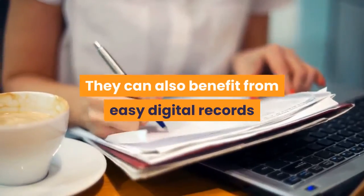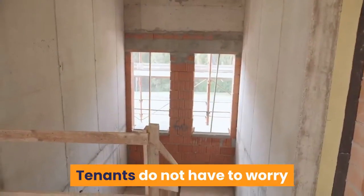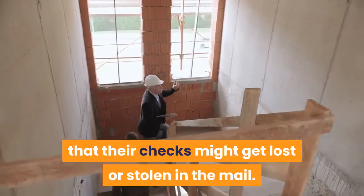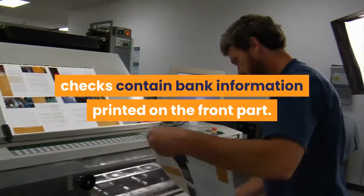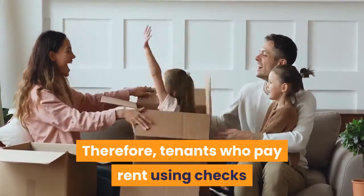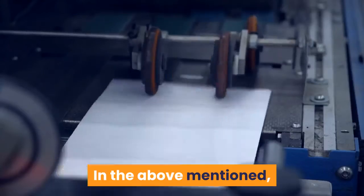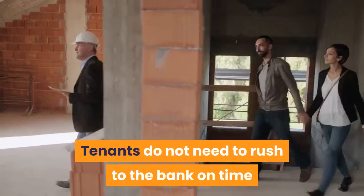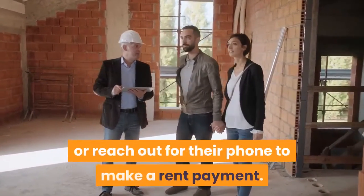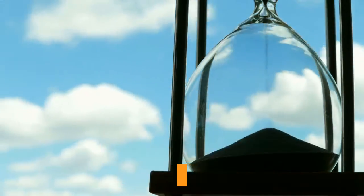They can also benefit from easy digital records that enable them to forego the paperwork. Rent payments are more secure: paying rent online is among the most secure options for tenants and landlords alike. Tenants do not have to worry that their checks might get lost or stolen in the mail. Checks contain bank information printed on the front, so tenants who pay rent using checks are more prone to becoming victims of fraud. Paying rent online avoids the inconvenience of buying envelopes, stamps, and checks — tenants can simply log on to their computer or reach for their phone to make a payment from just about anywhere.